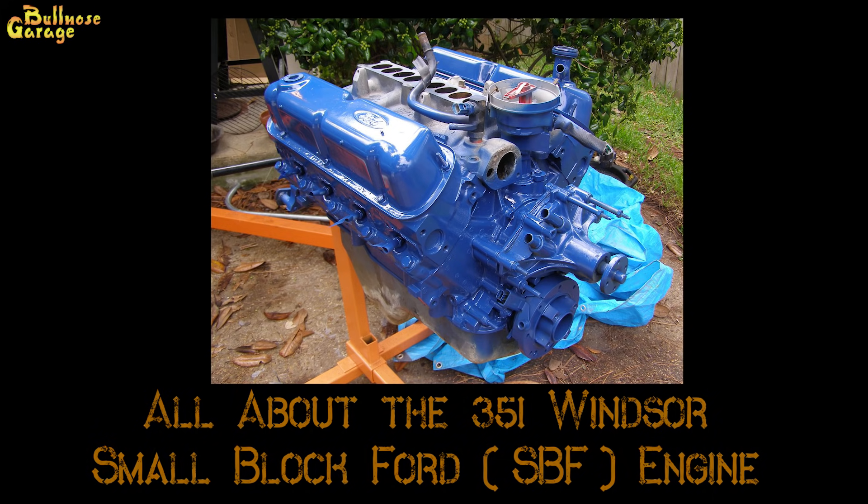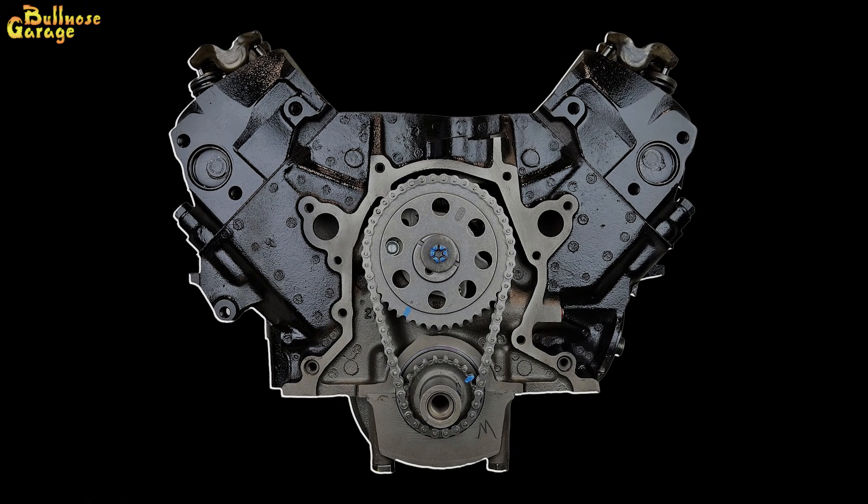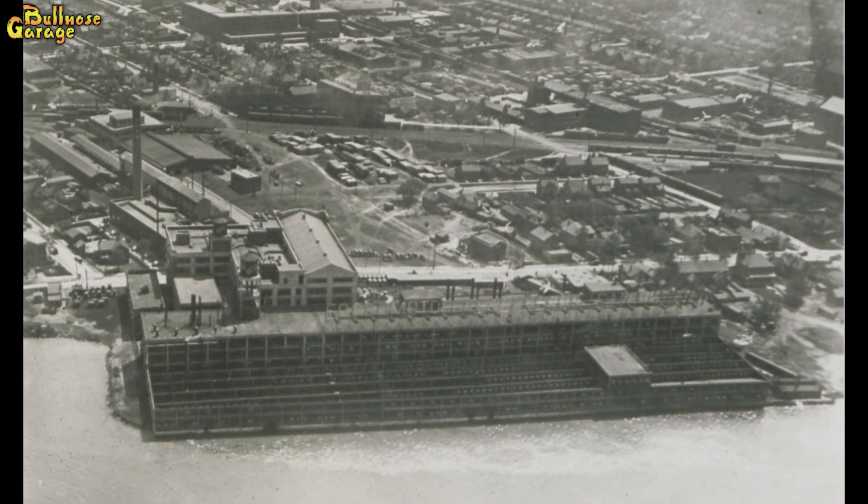So what is a 351 Windsor? The 351 Windsor, or 351W for short, is the largest of the Ford small block engine family. Ford Motor Company built them between 1969 and 1996. It's a 90-degree V8 with an overhead valve train. The 351 corresponds to the number of cubic inches displaced by the stroke of all eight cylinders, also commonly referred to as the 5.8 liter. The name Windsor comes from where the engine was produced, in Ford's Windsor, Ontario casting plant.